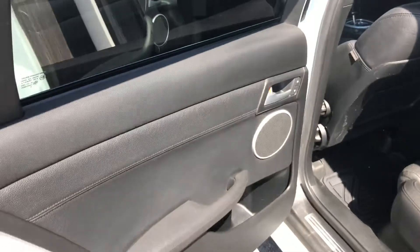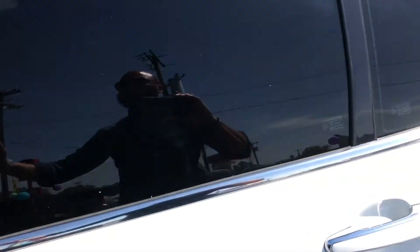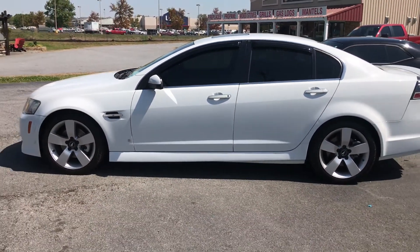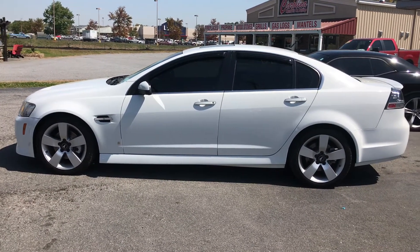Let's go in the back seat and see what it looks like. You've seen it, you've heard about it — 2009 Pontiac G8. Come see us.